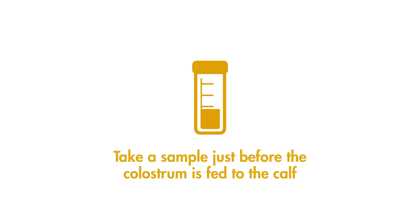Colostrum should be tested as fed to the calf. Take a sample once the colostrum or milk has been transferred into the feeding bucket, bottle or tube, just before it is fed to the calf. The milk samples should be submitted to your vet for testing for levels of coliforms. Coliforms are the most likely bacteria to contaminate colostrum. If your results come back with high coliform counts, you need to look at your colostrum hygiene practices for possible sources of contamination.